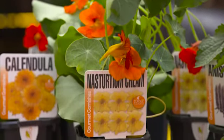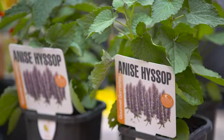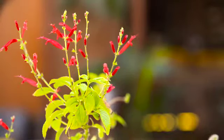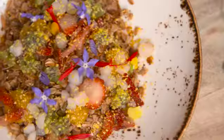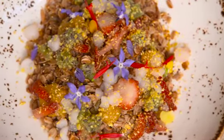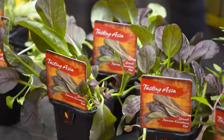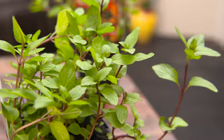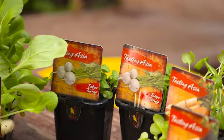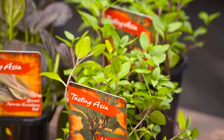Last week I showed you one of the amazing new collections of herbs from Swan Valley Nursery. These guys are growing some amazing quality plants, but it's their collections that I love the most. They make using edible plants in the kitchen so much easier. For instance, let's say you love the spices of Asia — all you do is pop into your local garden centre, check out their Swan Valley Nursery Tasting Asia collection, and you're all set.